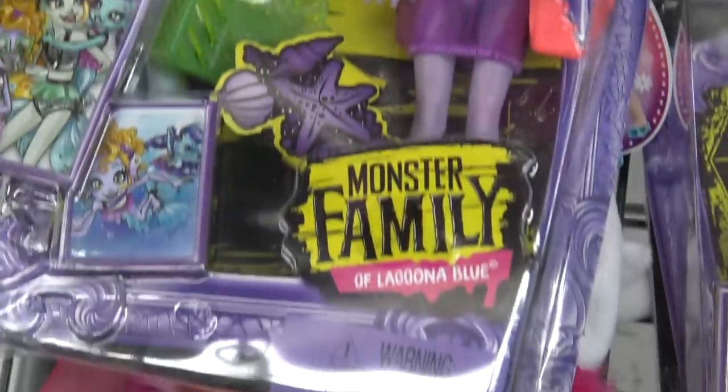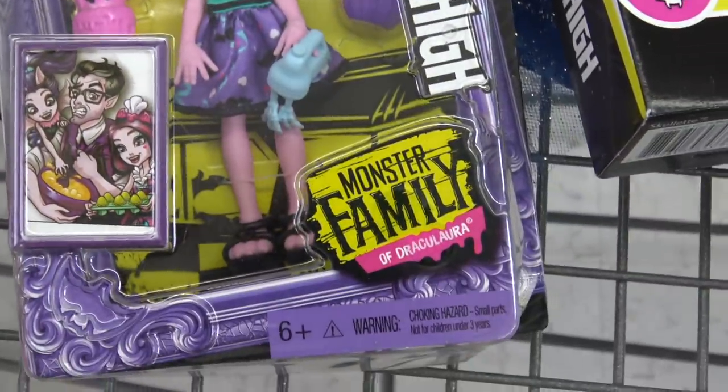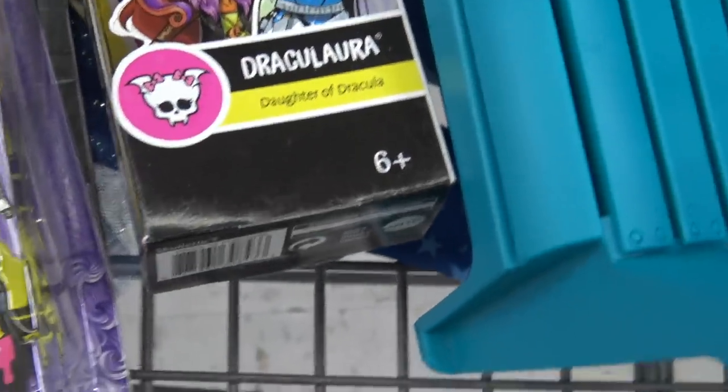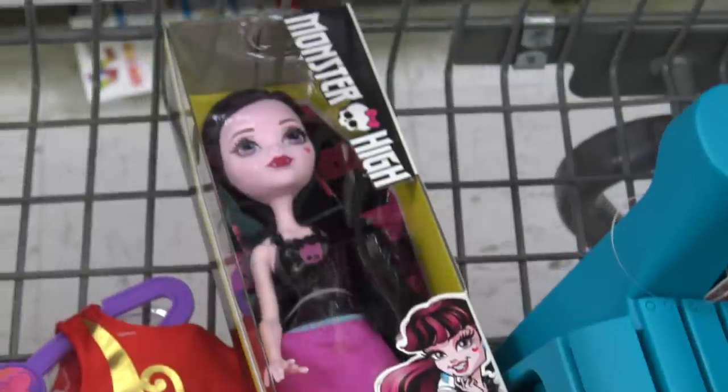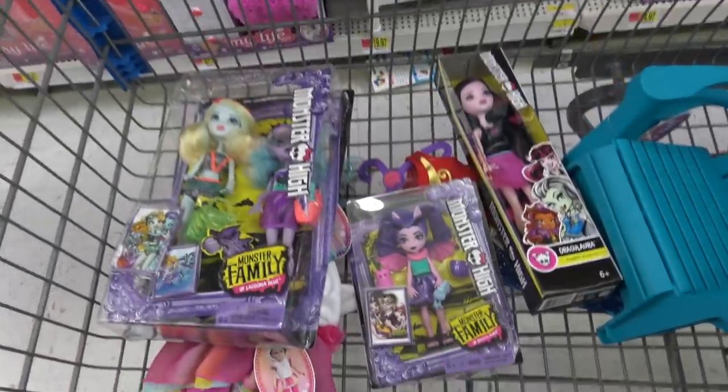These are the two of the Laguna Blue Monster Family that we got, and then this one — she's from the Draculaura family, and then this is Draculaura. She's super cute. So yeah, you guys are gonna be seeing a lot more of these in the videos to come.